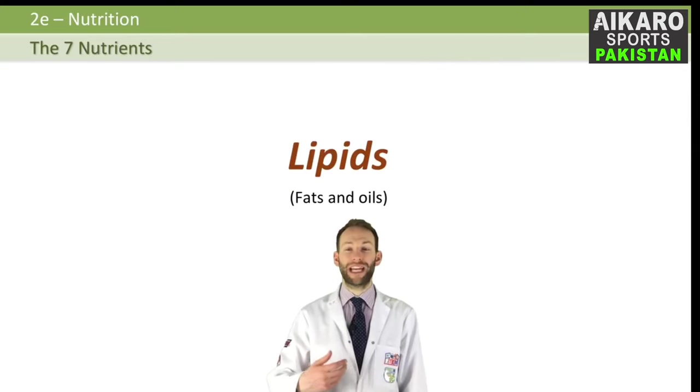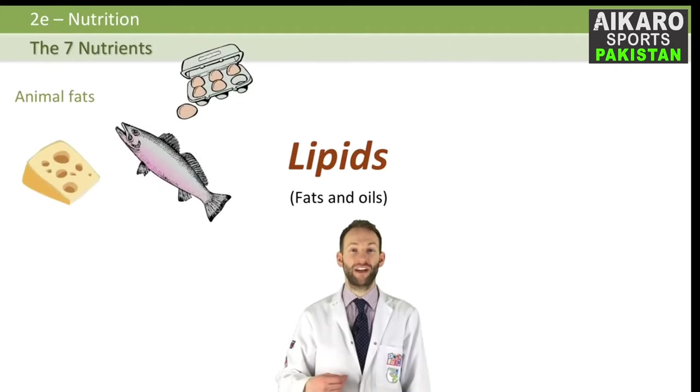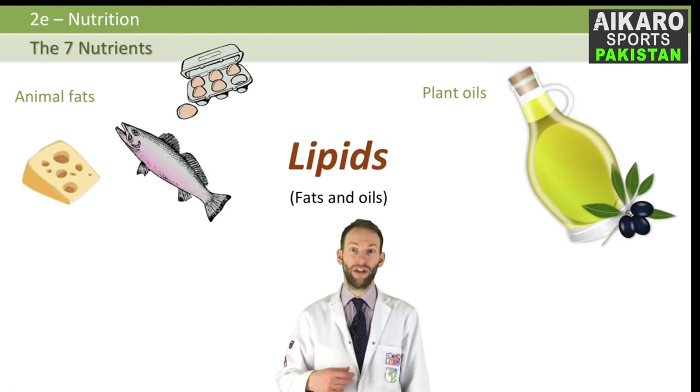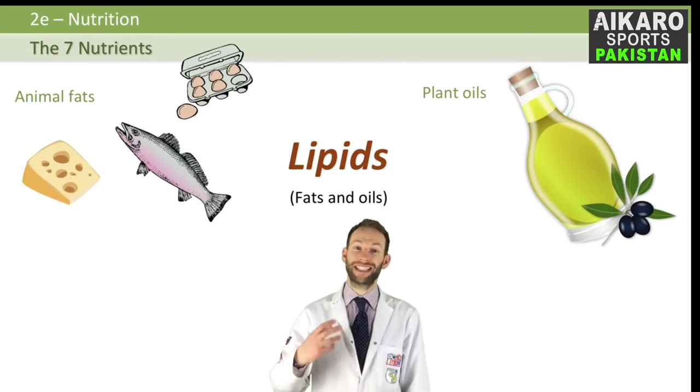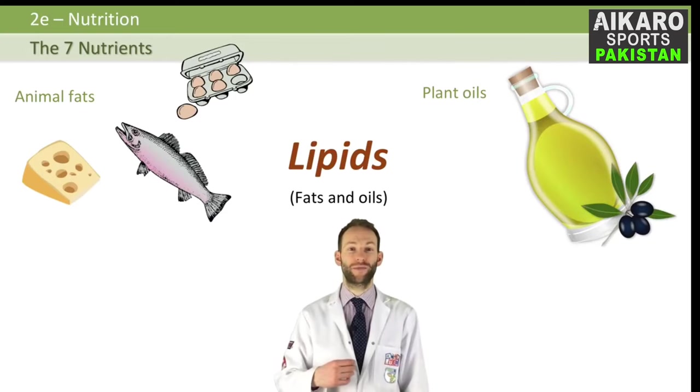Lipids is the proper name for fats and oils. Food high in animal fats includes meat, butter, cheese, milk, eggs, and oily fish. Foods high in plant oils include olive oil, sunflower oil, rapeseed oil, and margarine. On the whole, lipids from animals, which tend to be saturated fats, are worse for you than the unsaturated fats you get from plant oils.